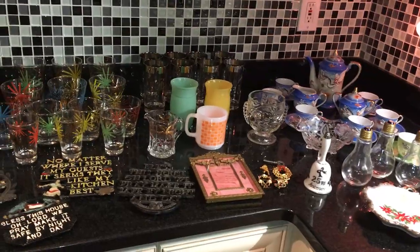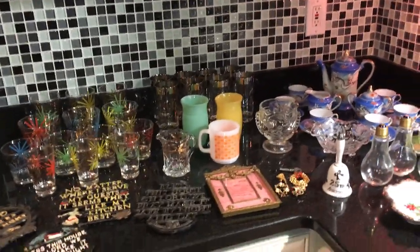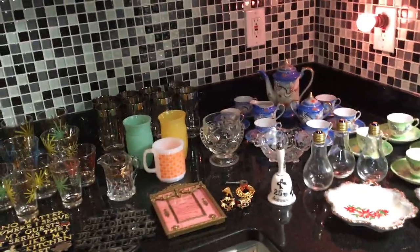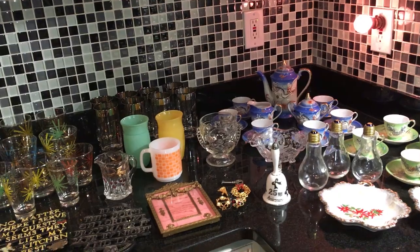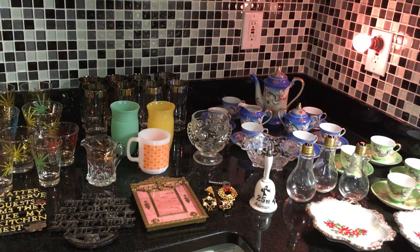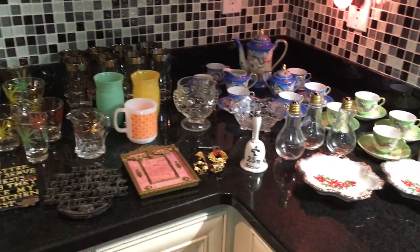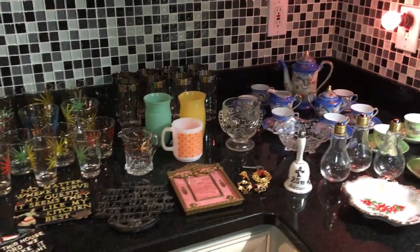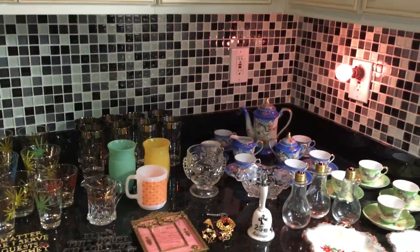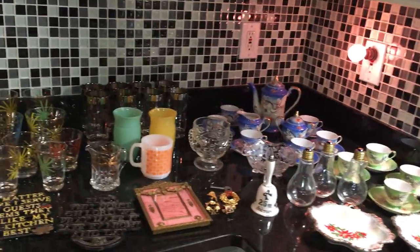Hi everybody, this is Scott from the Old Curiosity Shop and I have a first week of March thrift haul to show you. The music we started off with is a recording from late 1925 by the Victor Salon Orchestra, and the title of the tune is called Nola, a very popular instrumental from that time period. I'm a big collector of old 78 records and I like to play them while I'm showing you my stuff. We'll turn it down so it's not too annoying and I will dive right in and show you what I have.